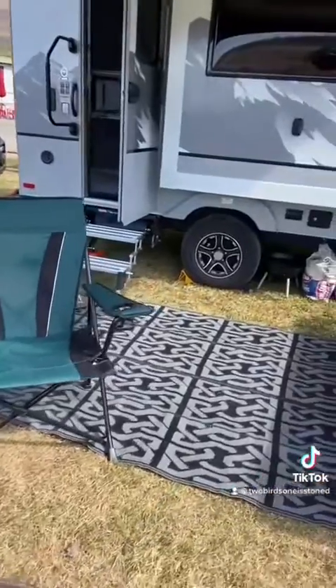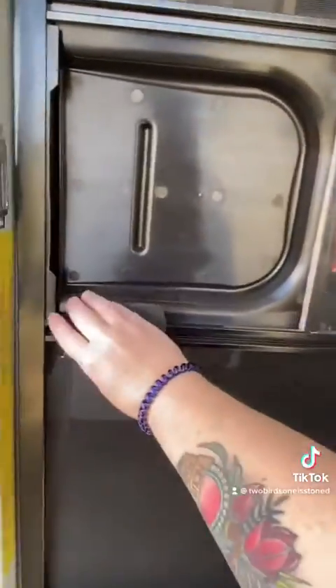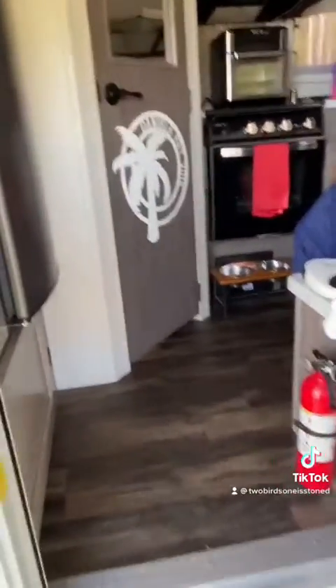We've got a picnic table cover, which is nice for any picnic table because it's a nice clean surface. You saw our solo stoves and chairs there.